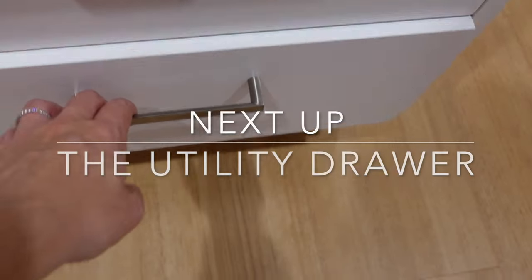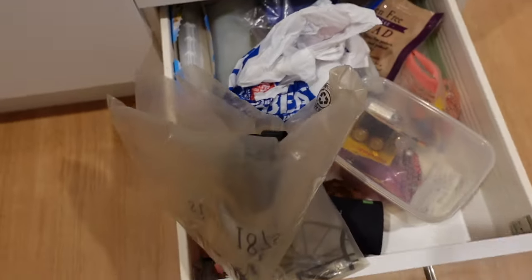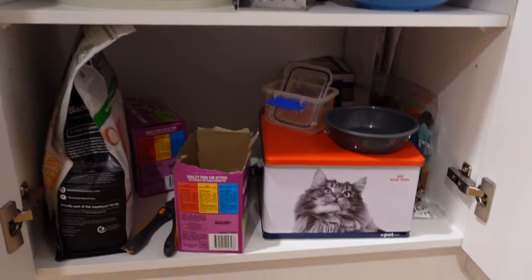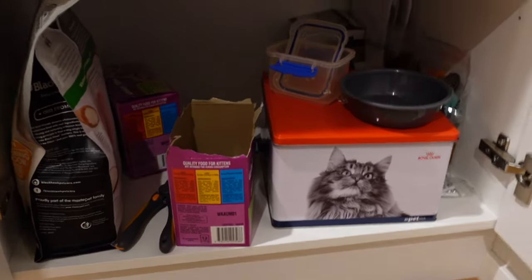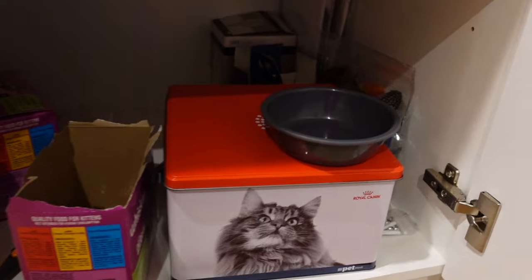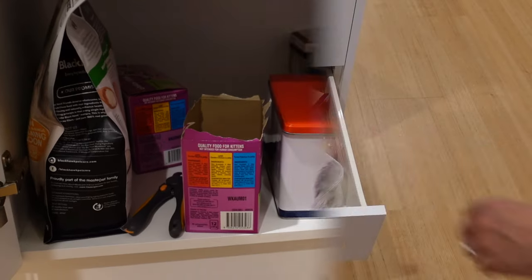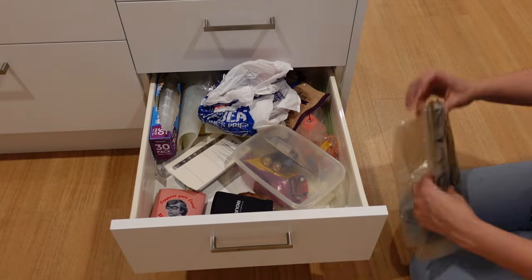Now we're going to look into my utility drawer. I use that language deliberately because some people call it a junk drawer, and a viewer a while back recommended thinking of it as a utility drawer instead — so I'm training my brain to do that. We're also going to tackle this cabinet underneath, which is a random catch-all for things like cat food since it's very close to her feeding station.